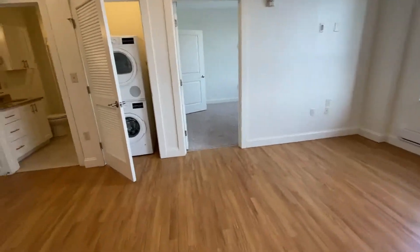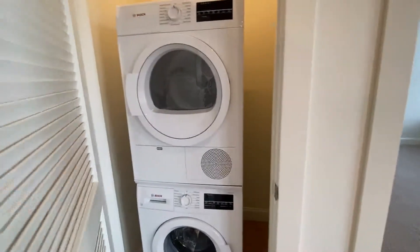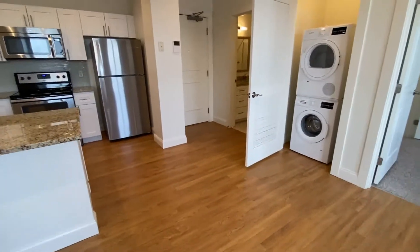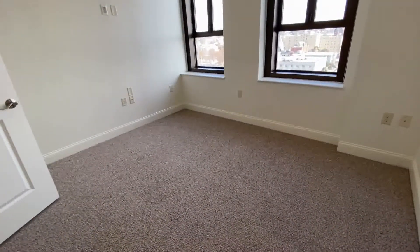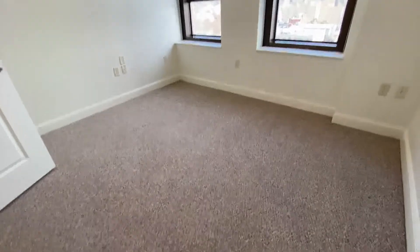Every apartment here comes equipped with a stackable full-size washer and dryer, and you can see that they are adjacent to your kitchen area. And here you'll find the bedroom — a nice, good-size bedroom where you can definitely fit a queen-size bed.